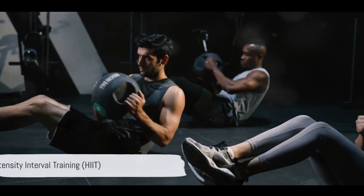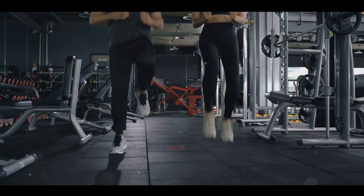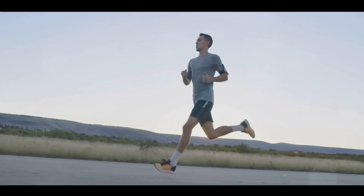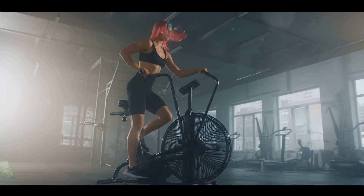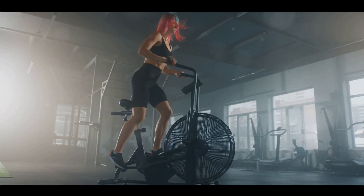First on the list is High Intensity Interval Training, commonly known as HIIT. This workout involves alternating between periods of intense exercise and short recovery sessions. Start with a 30-second sprint as fast as you can, then take a 30-second rest. Repeat this cycle for 10 to 15 minutes. The beauty of HIIT is that it keeps your body burning fat even after you've finished your workout.